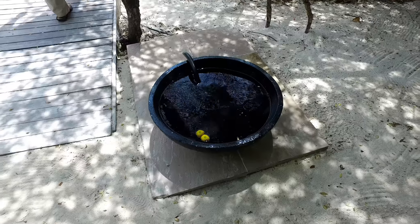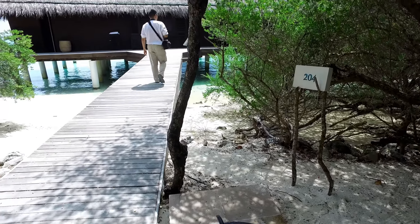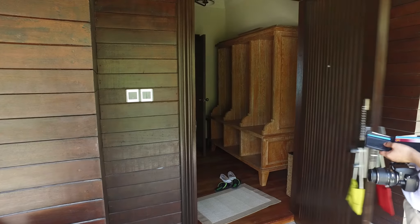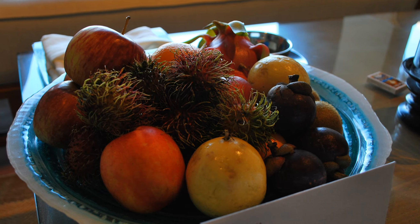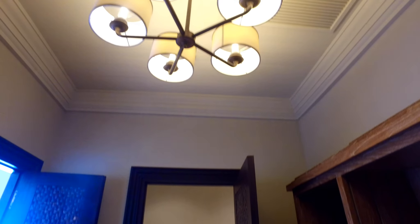We stayed in suite 204 and you can see on the front there is a bowl of water that's meant for your feet and shoes so you don't get sand into the suite. Inside, we were welcomed with some fresh coconuts, some handmade truffles and a giant basket of fruit. It's a nice bonus that we actually have a butler — he could basically help you with whatever you need and you could just call him when you need anything.